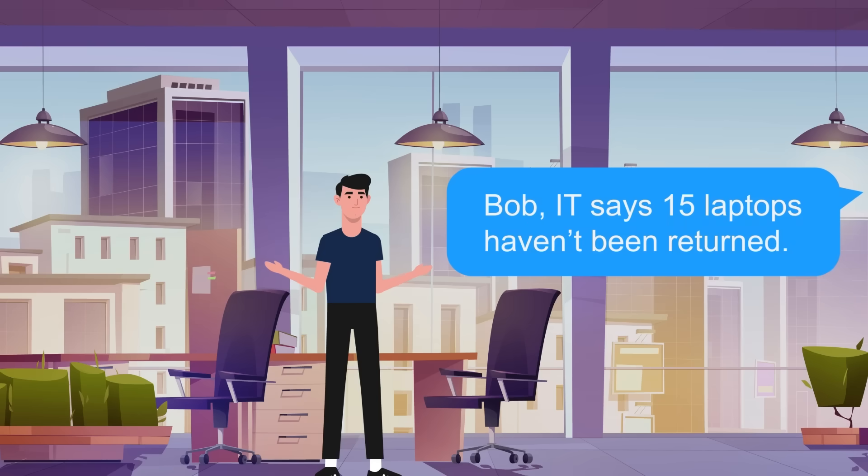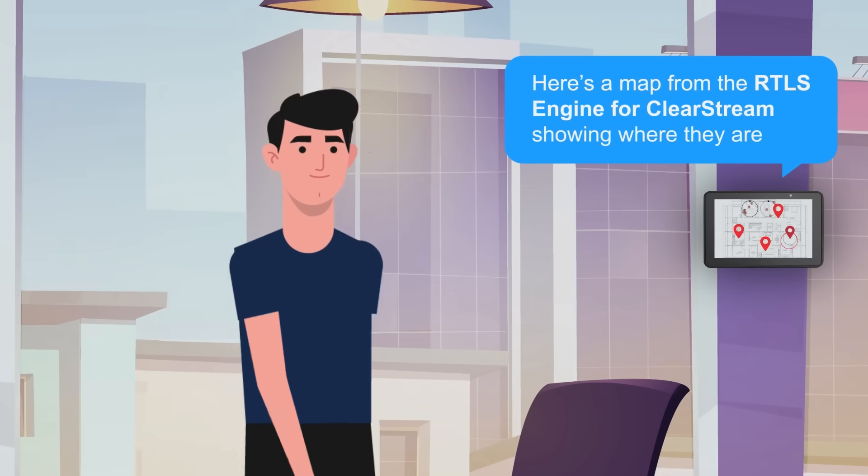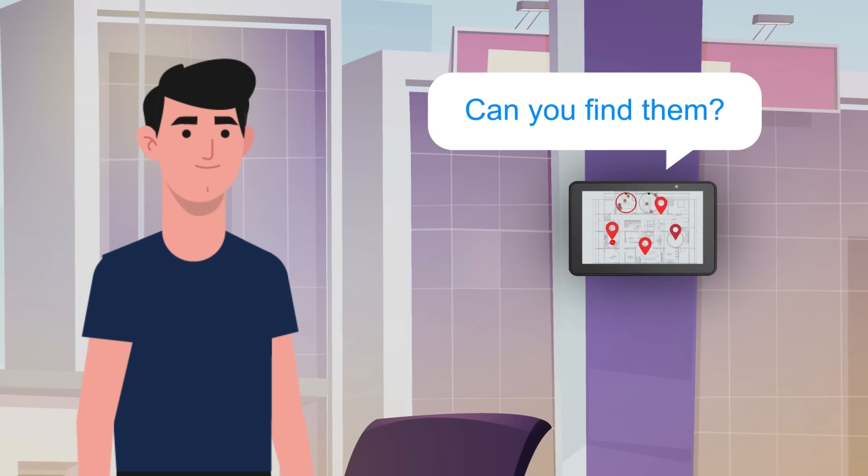Stop playing hide-and-seek with your critical assets. The Zebra ATR7000, powered by the PTS RTLS engine for Clearstream, gives you real-time visibility into the exact location of your high-value equipment, without the complexity.